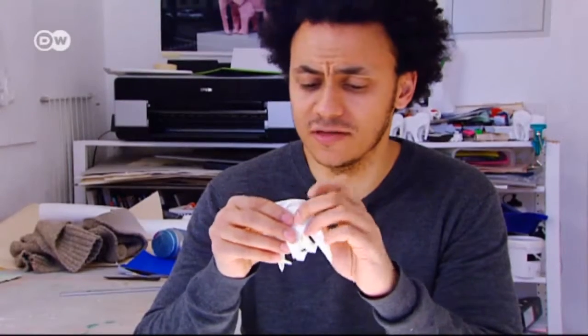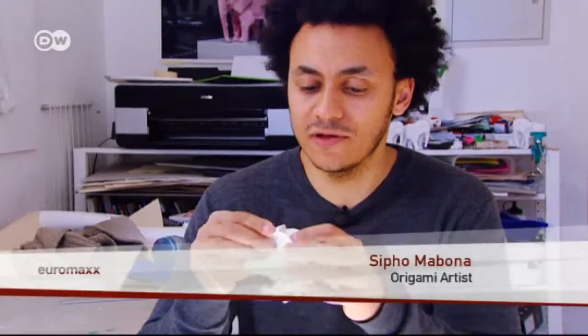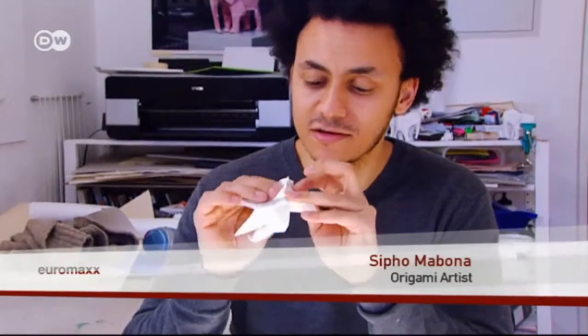If my memory serves me well, my mother showed me how to make paper airplanes when I was five. I was crazy about it right from the start.